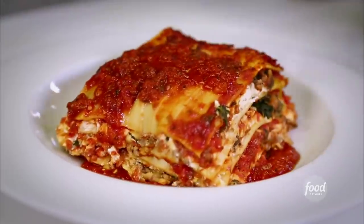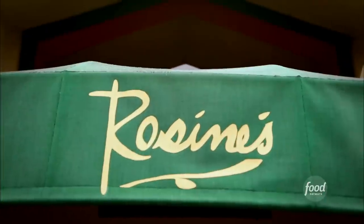So I'm here in Monterey, California, known for Cannery Row and awesome seafood. Well, I'm in the locals area, I'm downtown, to check out a joint that the locals love — an old-school, family-run Italian joint. This is Rosie's.